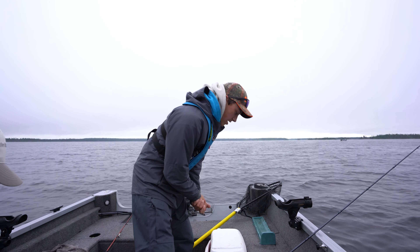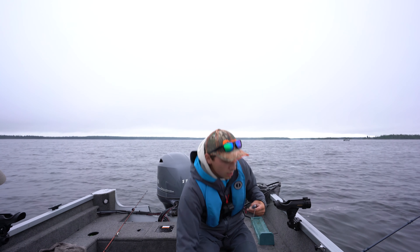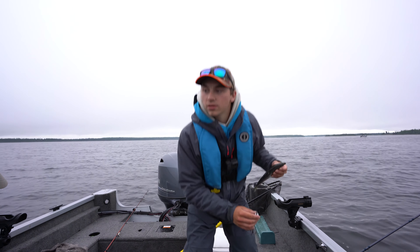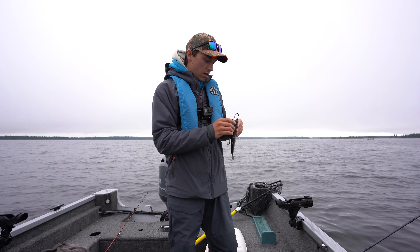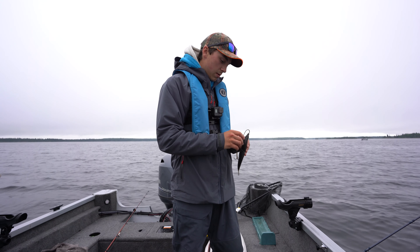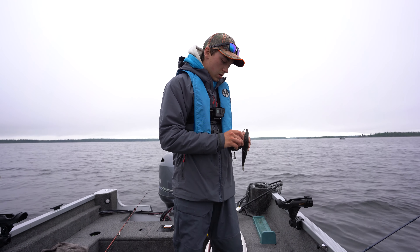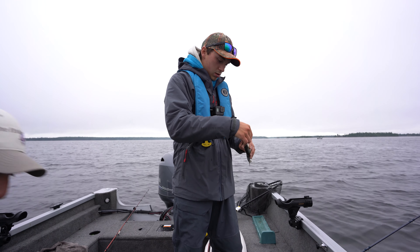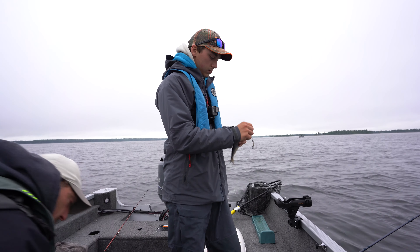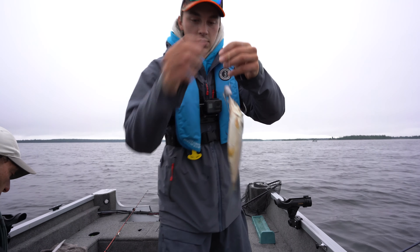We're at the first spot now. We fished this spot yesterday — Norm got two and the other boys on the boat got one as well. So we're gonna give it a whirl. It's about 75 feet and I'm just gonna start off with a big Cisco on bottom. If I get bored I will use the spoon with a chunk of tulibee, but for now this is all I'm using.